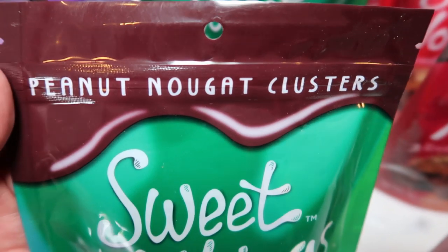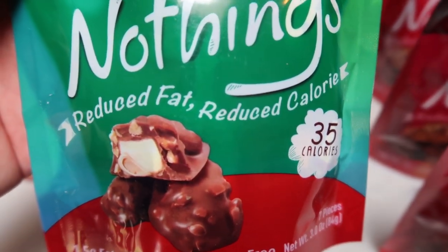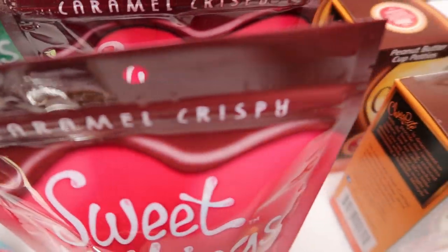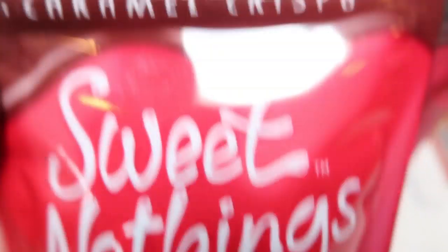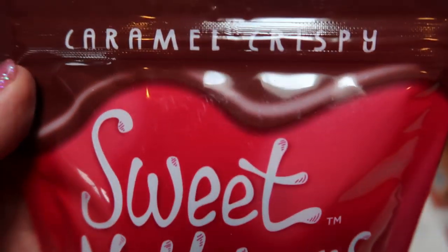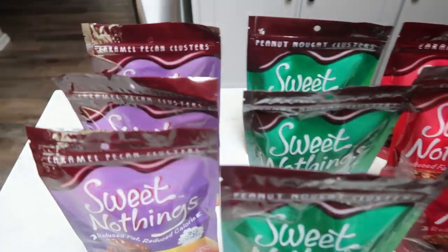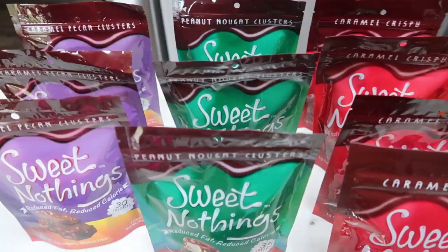This one literally tastes like a Snickers — the Peanut Nougat Cluster, and again, one Smart Point. And then I really like this one as well: the Caramel Crispy. It has that nice texture with the Rice Krispies in there. So good. Four of those, three of those, three of those — I think I'm good for a while.